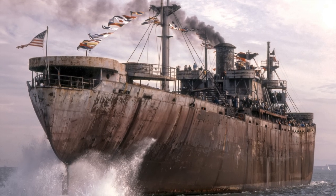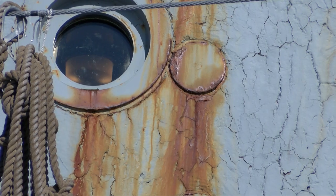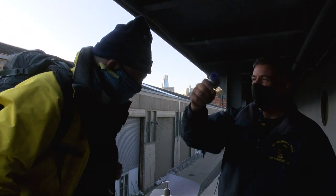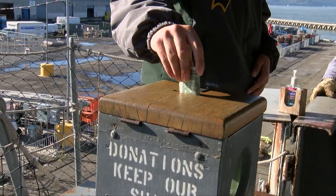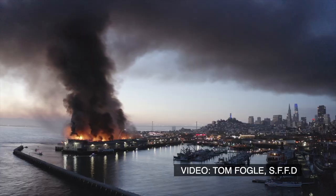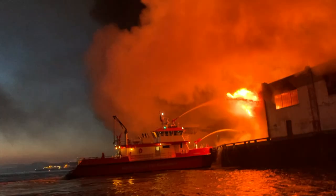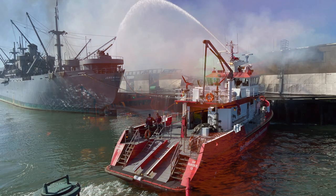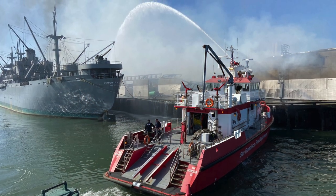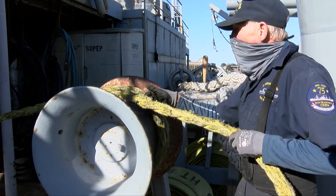But this ship has faced one challenge after another. Old age and saltwater really take a toll. When COVID hit, the visitors and donations stopped. Then, in May of 2020, it was the fire. Flames tore through the wharf and threatened and damaged the O'Brien. The San Francisco Fire Department saved the ship, but millions of gallons of saltwater was sprayed onto the hull and deck, speeding up the corrosion.